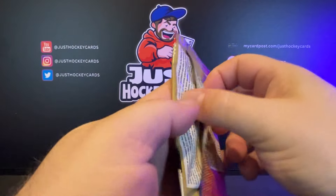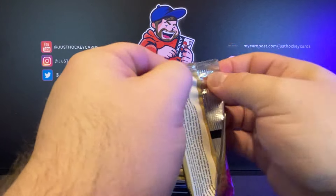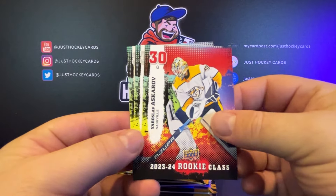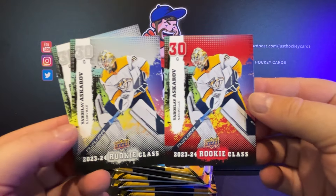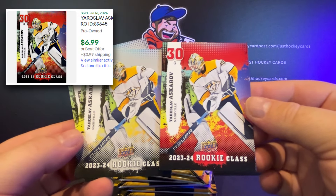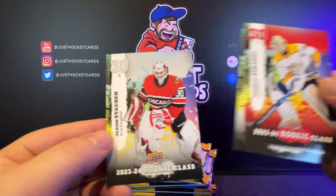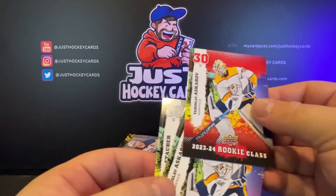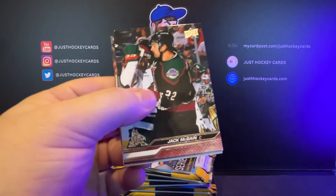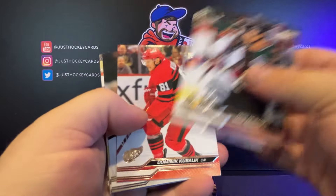All right, box number two. Two boxes of these mega boxes was $84 US. So this would be a red parallel, yes? Oh, look at that — there's our red parallel of Yaroslav Askarov. And Jace Stauber. It was a very goalie-centric pack. So we've hit a couple of parallels already, which is not a bad thing.